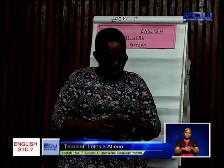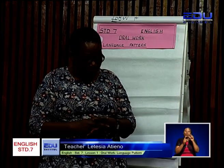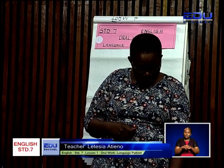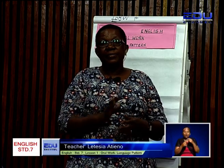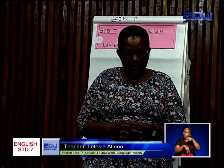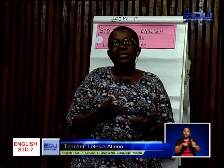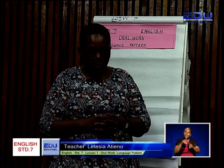Good. A noun is a naming word. That is good, learner. We also talked about pronouns in the previous classes. Can you tell me what a pronoun is? Very good. Pronouns are used instead of nouns. That is very good. Learner, what about verbs?